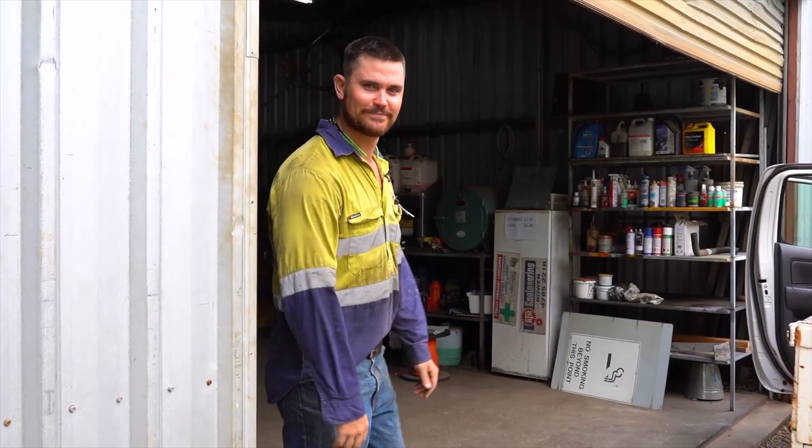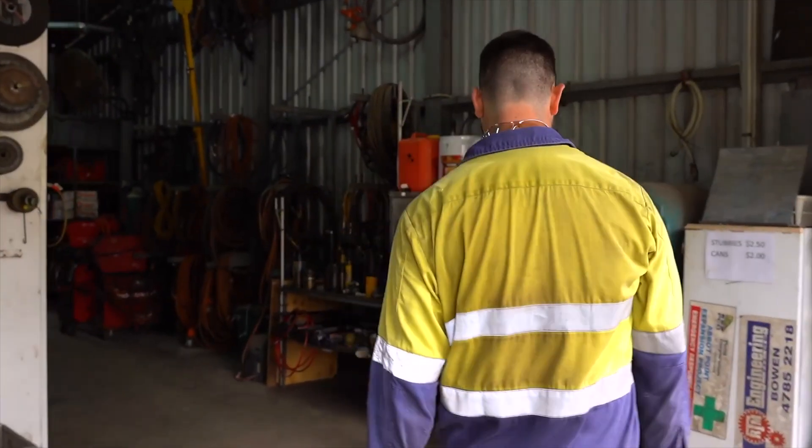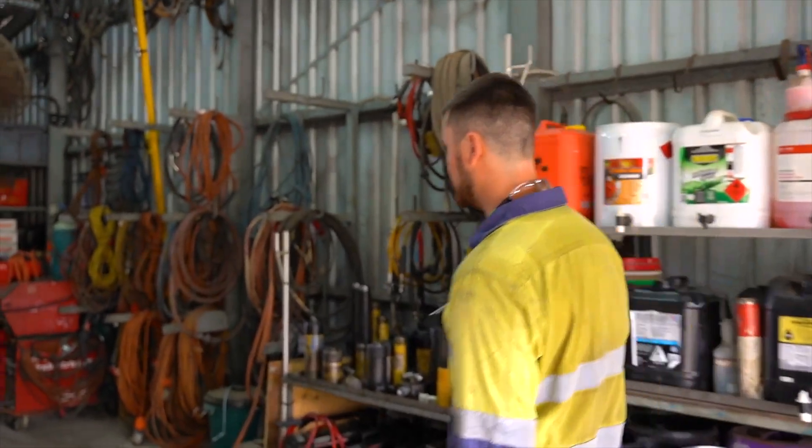Hey guys, I'm just about to start work if you want to come on in. Hey, thanks for having us. Can you tell us a bit about this business — what does RTM do? We do a lot of structural engineering.